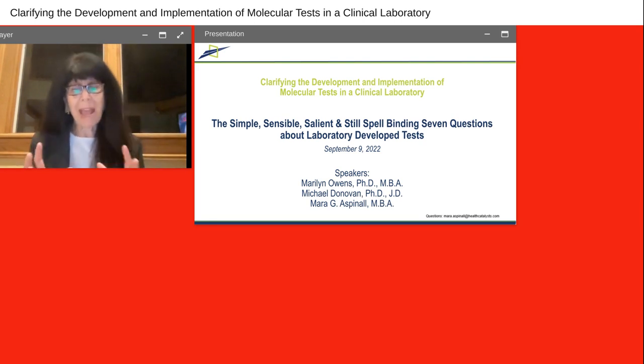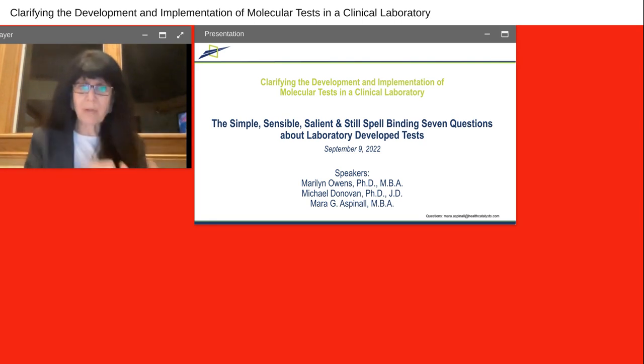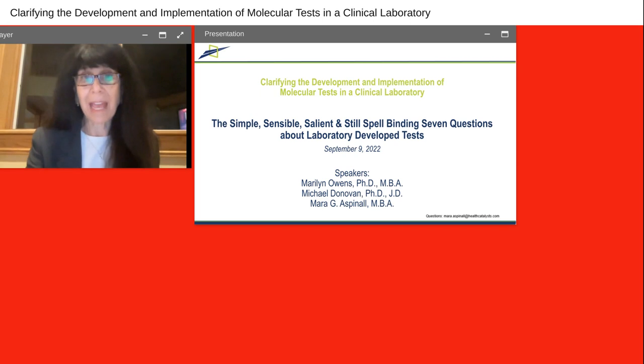Her expertise spans startups, strategic planning, and mergers and acquisitions. Marilyn is an experienced teacher, mentor, and coach with graduate training in both business and life sciences. Our second speaker today is Dr. Michael Donovan.